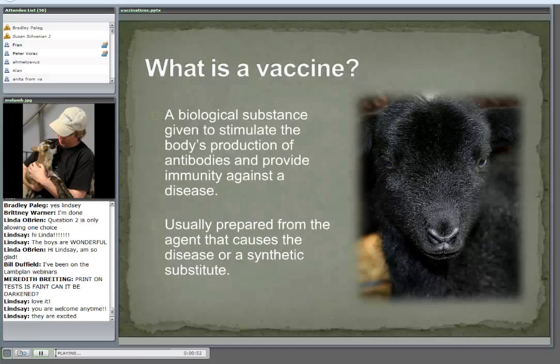We usually prepare it from that which actually causes the disease or a synthetic substitute. Vaccines have really contributed so much to our successful way of life these days. Unfortunately, they get a little criticism right now, and a lot of it's unproven. Think of all the things that vaccines have been able to eliminate both in the human field and the animal field, and the vaccines they're working on today that may one day have another huge impact on various diseases, including sheep and goats.